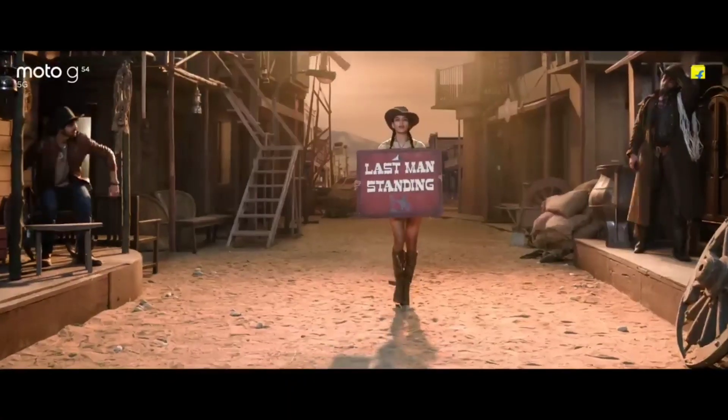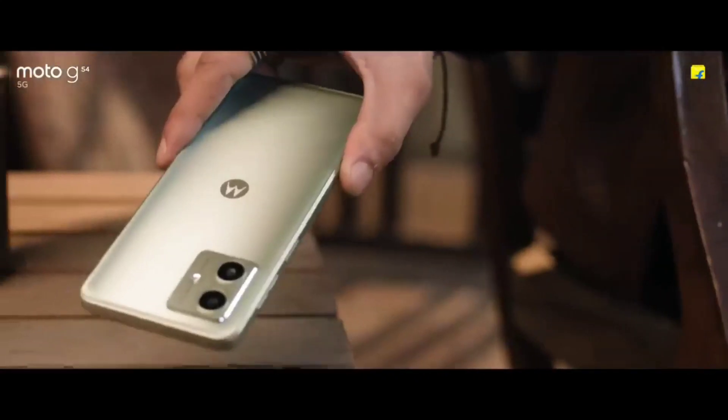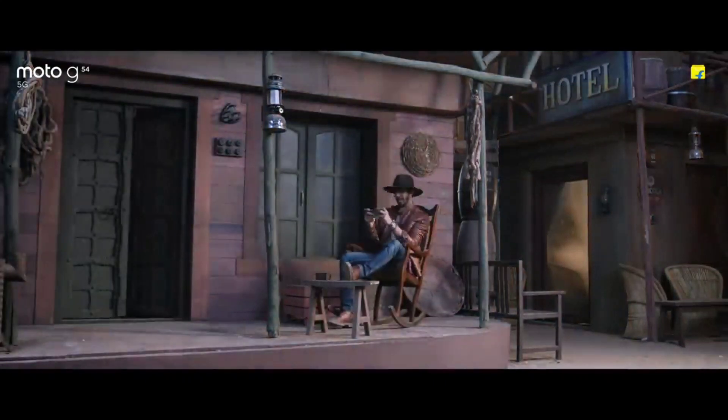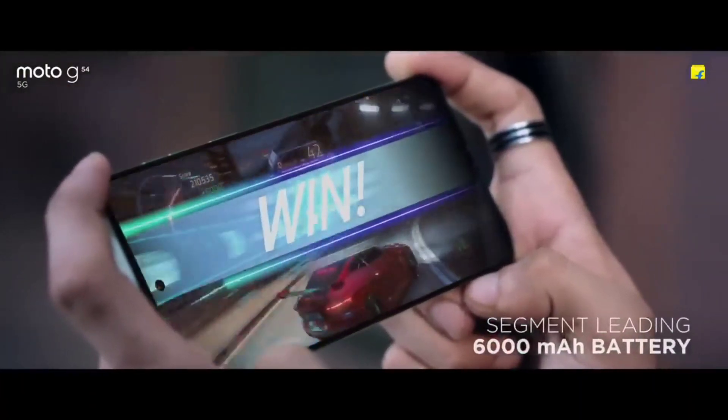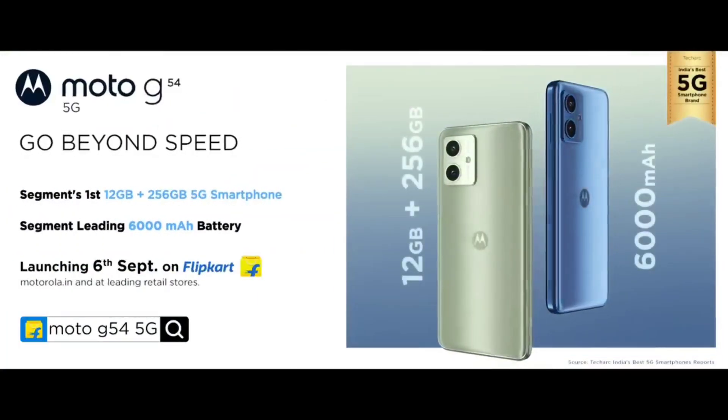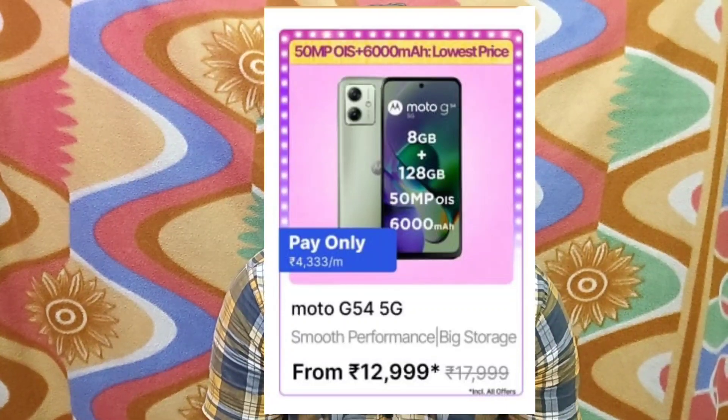The top one mobile is the Moto G54. This is also recently launched and is the most powerful mobile under 15,000. It has a 6.5 inch Full HD Plus display with 120Hz refresh rate and the most powerful processor for this range. It has a 6,000 mAh battery with fast charging and a 50MP plus 2MP camera, along with a 16MP selfie camera. The selfie camera supports 1080p video. It comes in 6GB RAM and 128GB storage and is available under 15,000 in the sale.